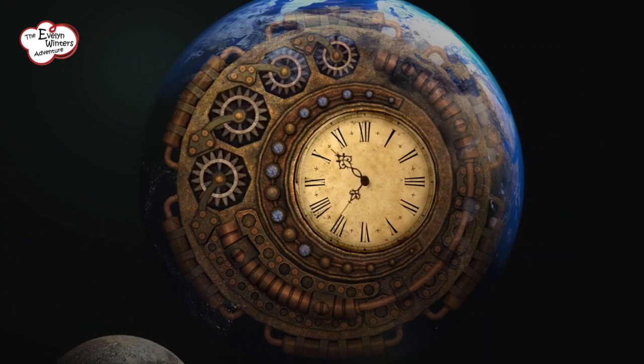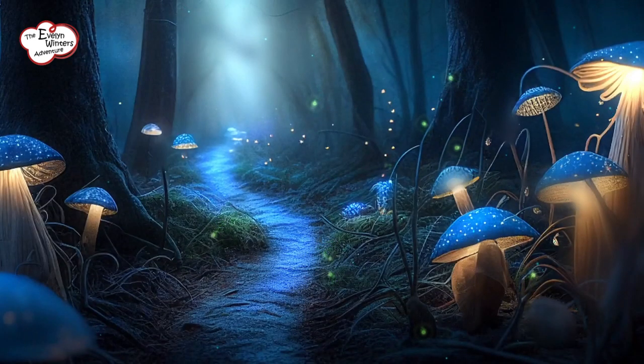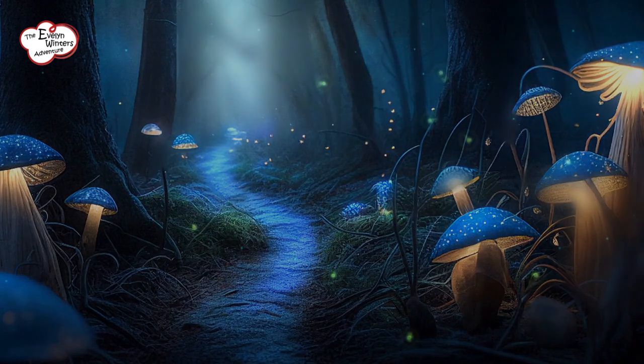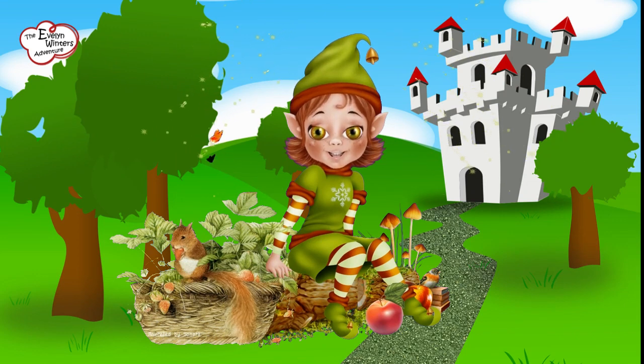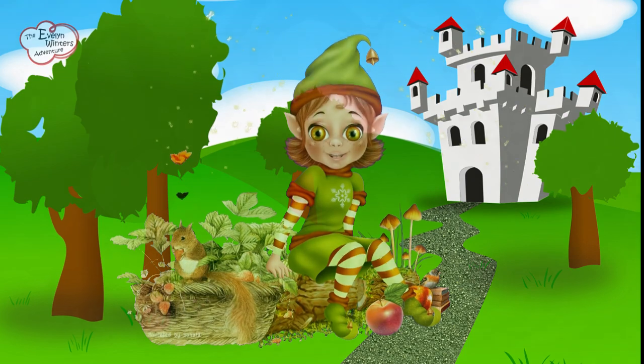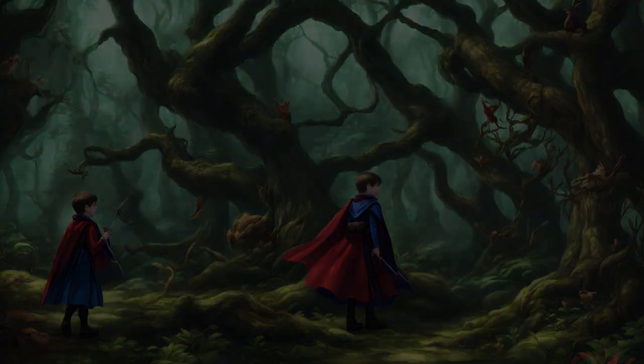So, young explorers, storytelling is just like a magical forest that goes on forever and ever. There are no boundaries to the stories you can create when you discover the secrets of amazing places from the past. So, get ready with your special pens and imagination, and let your tales run wild like a sparkling river filled with dreams.